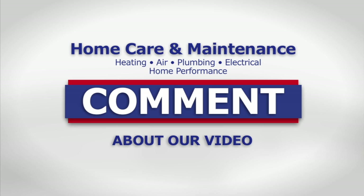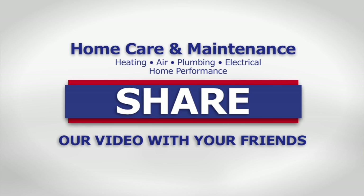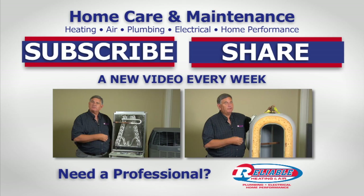If you liked our video, please leave a comment below. And for a new home care video every week, subscribe to our YouTube channel. Don't forget to like us and share this video with your friends. If you don't have a whole home surge protection system and you're concerned about your heating and air conditioning systems, give us a call here at Reliable. We'll come out and install one of these to make sure all the electronics in your home are fully protected. We'll see you next time.